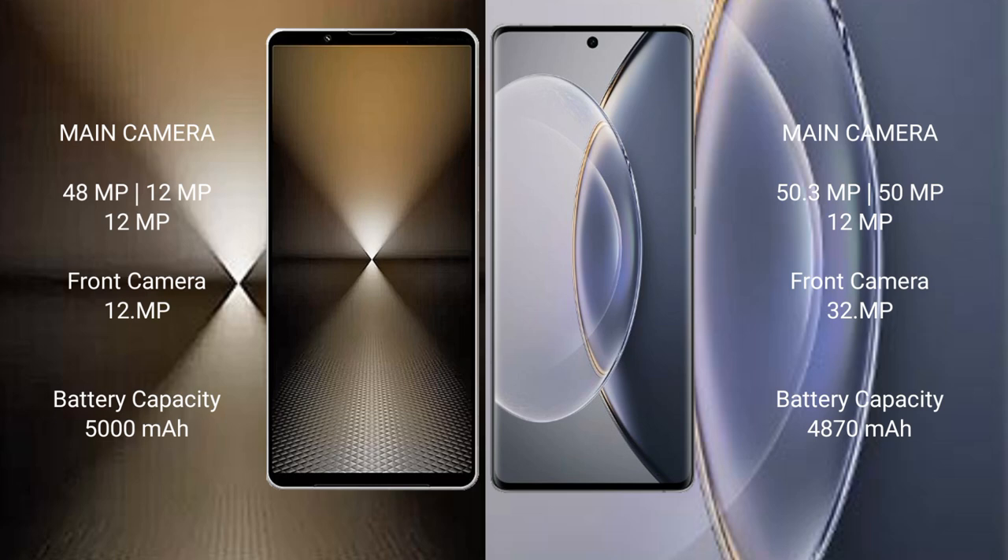Sony Xperia 1 Mark 6 features a triple rear camera setup: 48MP + 12MP + 12MP, and a 12MP front camera. Vivo X90 Pro also has a triple rear camera setup: 50.3MP + 15MP + 12MP, and a 32MP front camera.